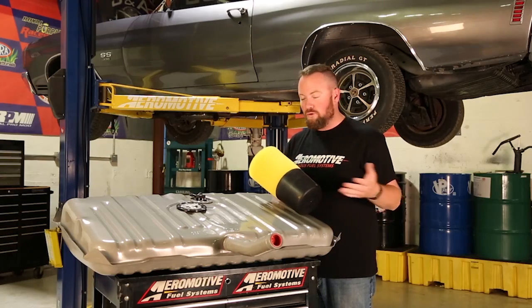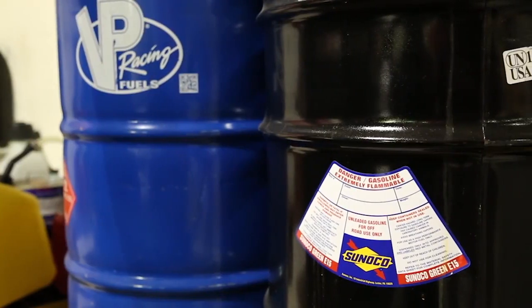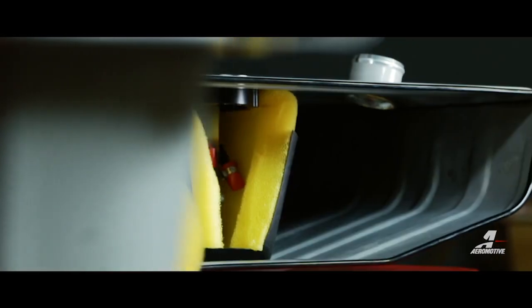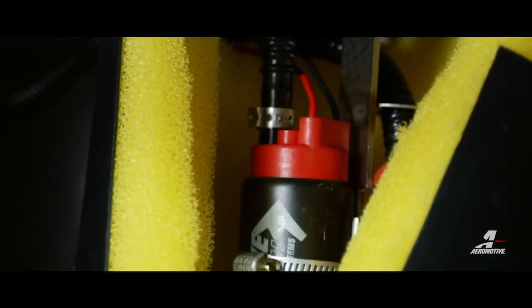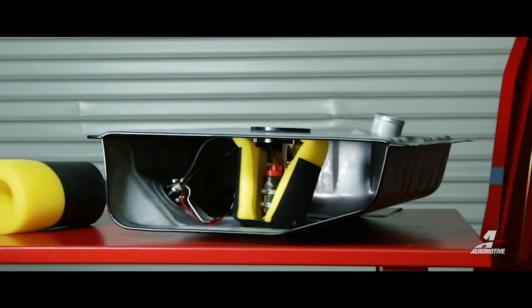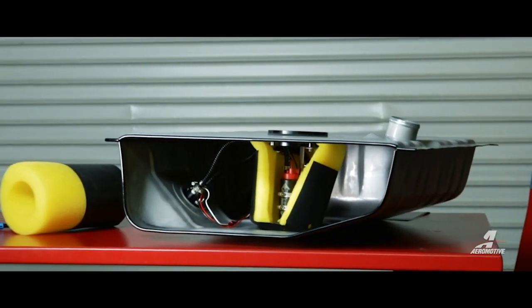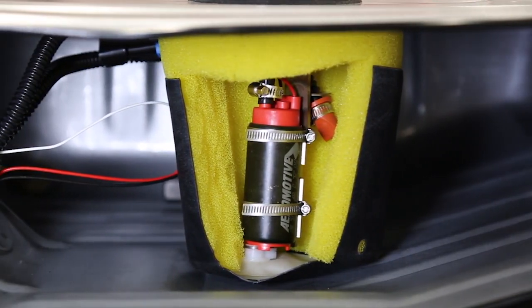Phantom technology means you're always gonna have fuel around the pump. Why is that important? Well, if you're gonna put EFI in this car or modify it in any sort of way, you don't want the fuel running away from the pump. You need to have that thing fully supplied at all times, and that's what Aeromotive's patented Phantom technology does — the foam, the bladder — all of that is gonna hold the fuel in whether you're cornering on the autocross, rolling down the drag strip, or just punching the throttle on the highway.